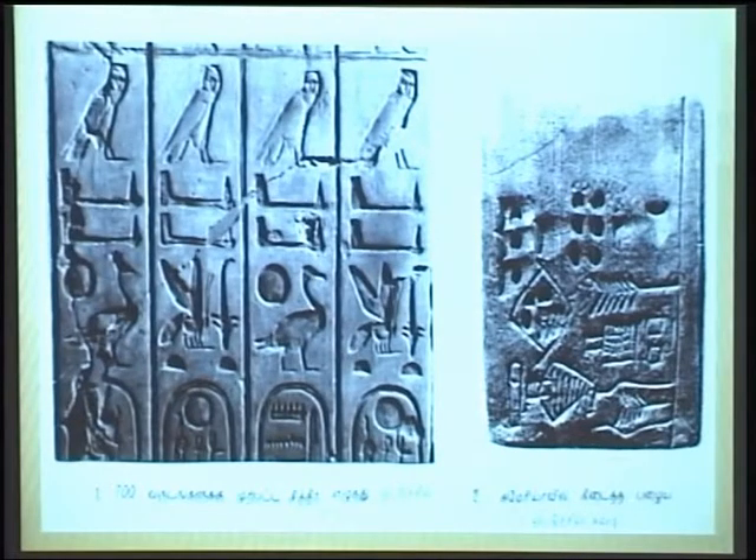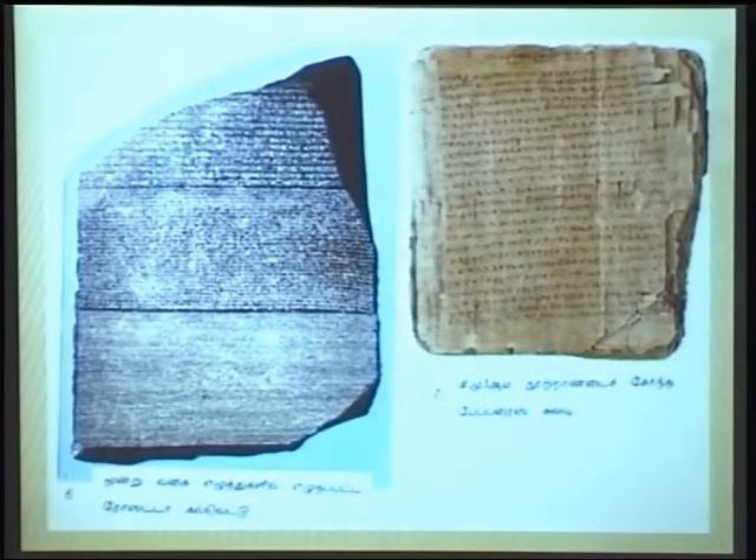In ancient days, pictorial letters were used. Stone was important — this particular one is the Rosetta Stone, which has information in three scripts. Egypt used papyrus as its most common ancient writing material.